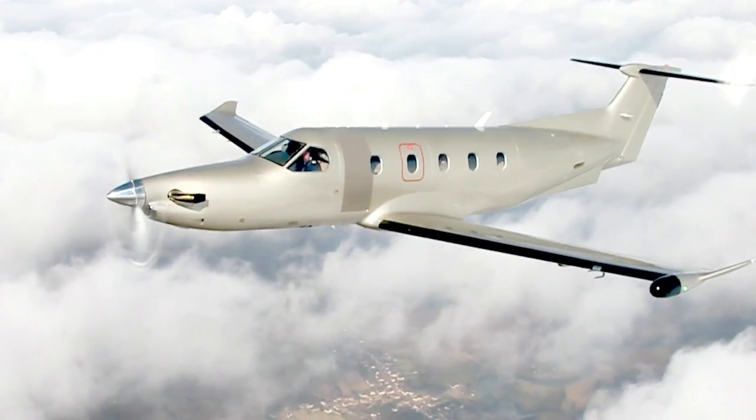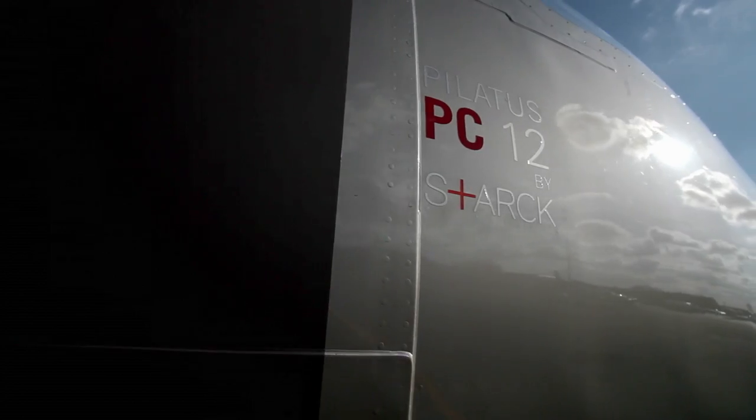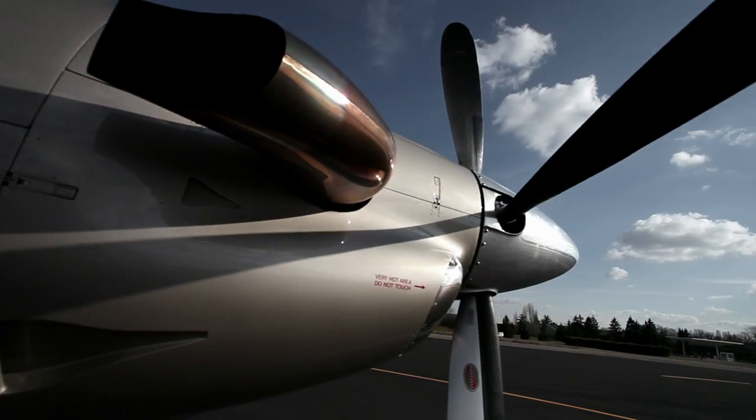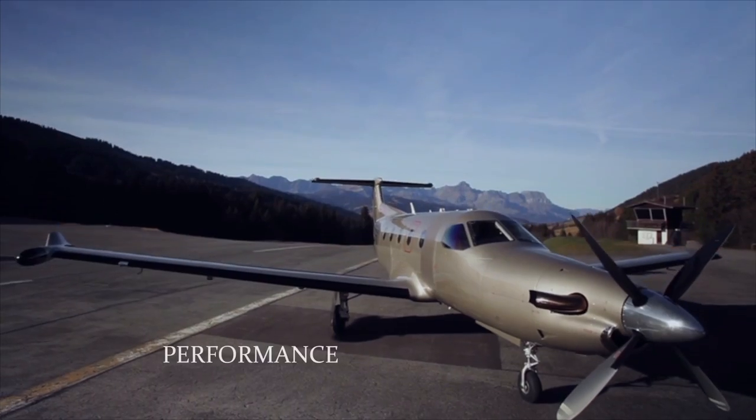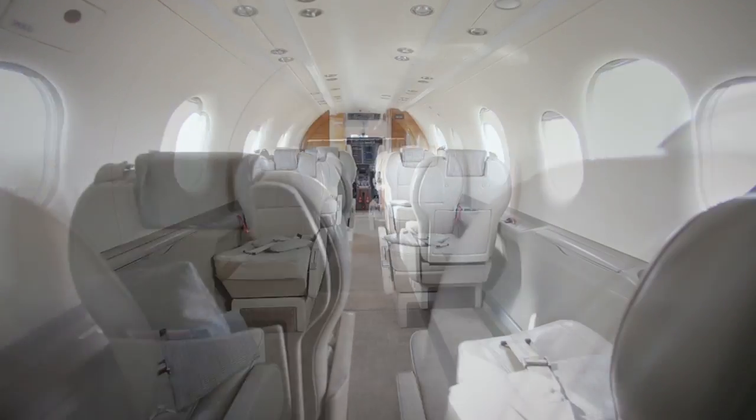The aircraft that JetFly has chosen to operate is the Pilatus PC-12. This aircraft offers reliability, 21st century technology, and impressive performance combined with a spacious cabin.